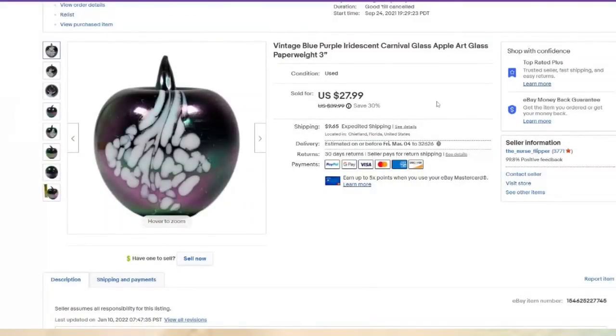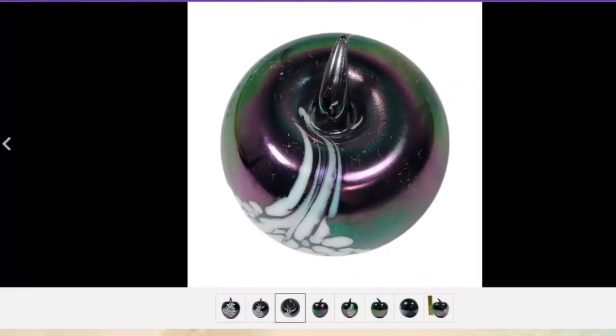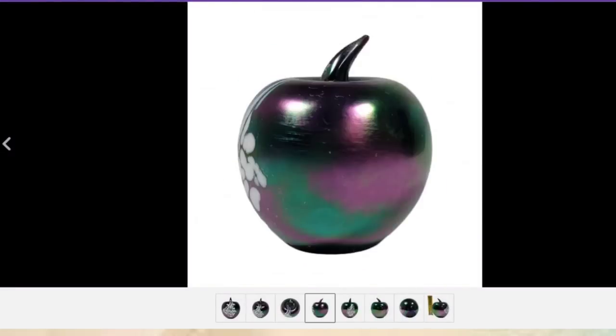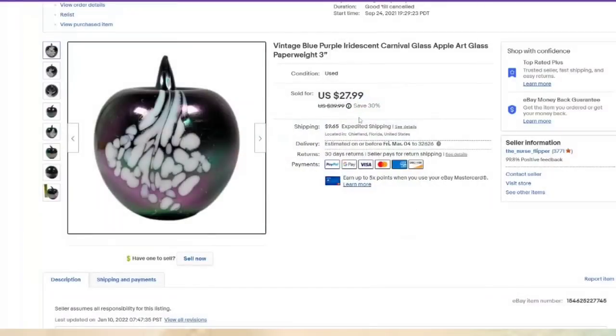This carnival glass paperweight was only listed for a couple months. There are some superficial scratches, not anything noticeable. We paid $5 for this in an online auction lot. It sold for $27.99 plus the buyer paid $9.65 in shipping. It was listed in September, so not too bad.